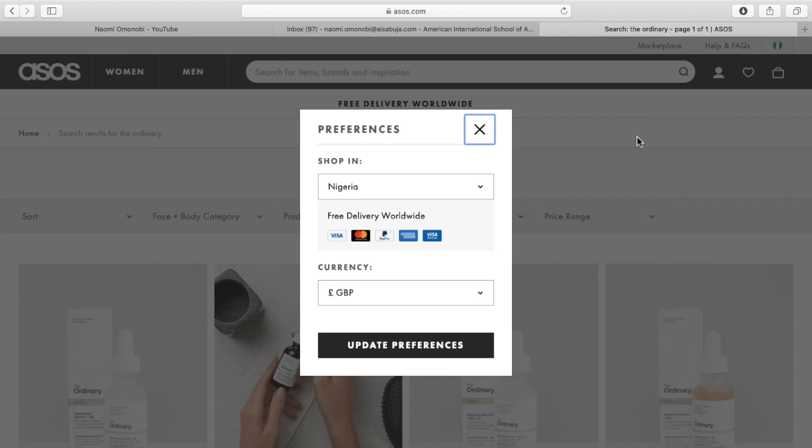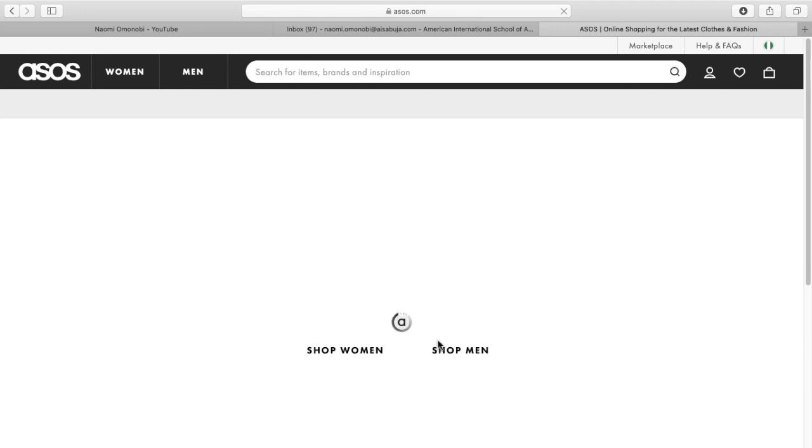Right now, I'm just going to change my currency to U.S. Dollar because you only have Great Britain Pounds and the U.S. Dollar, and I'm more comfortable converting with the U.S. Dollar. Remember, you can create an account or sign in if you already have one — I just went ahead and signed in.